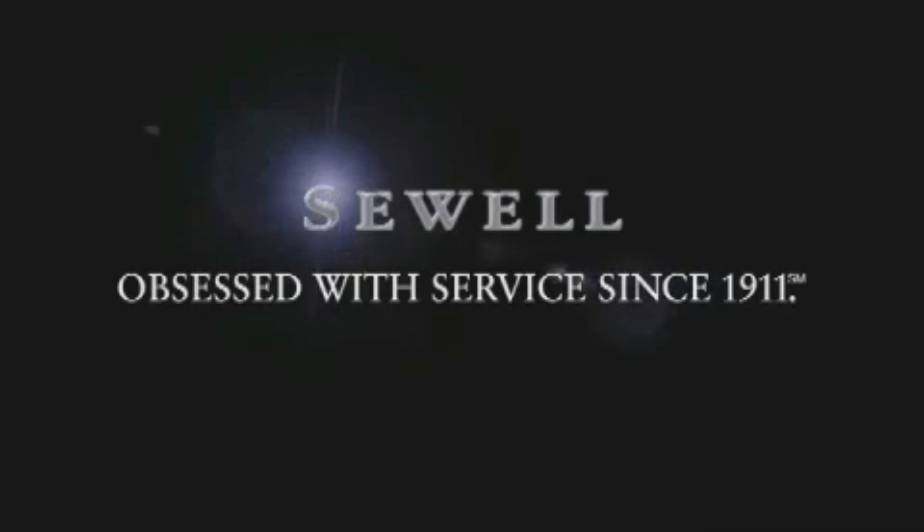Now that you've seen the car of your dreams, come see the dealer of your dreams, Sewell. Service, sales, and efficiency so obsessive, you'll want to pinch yourself.